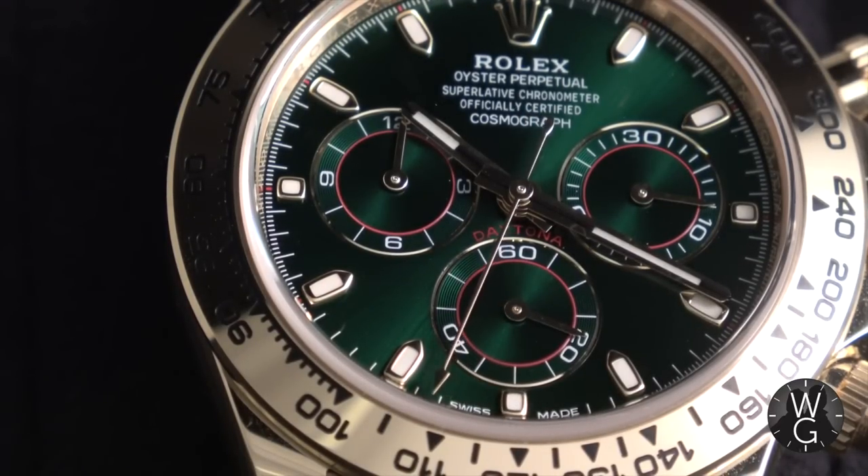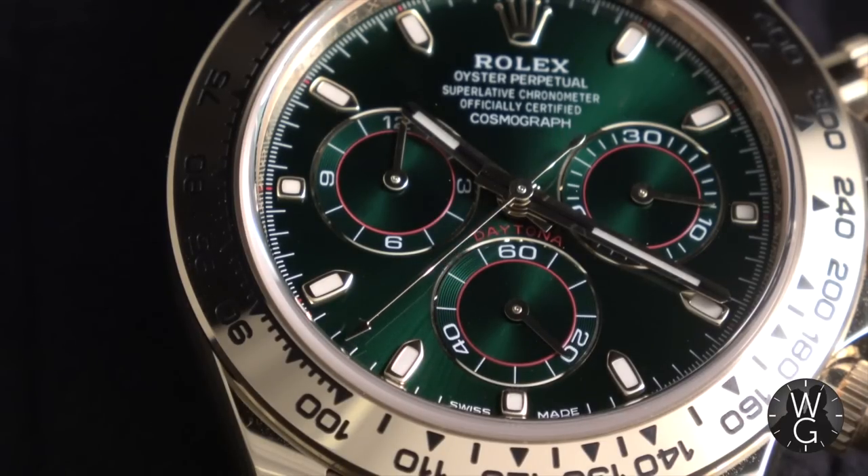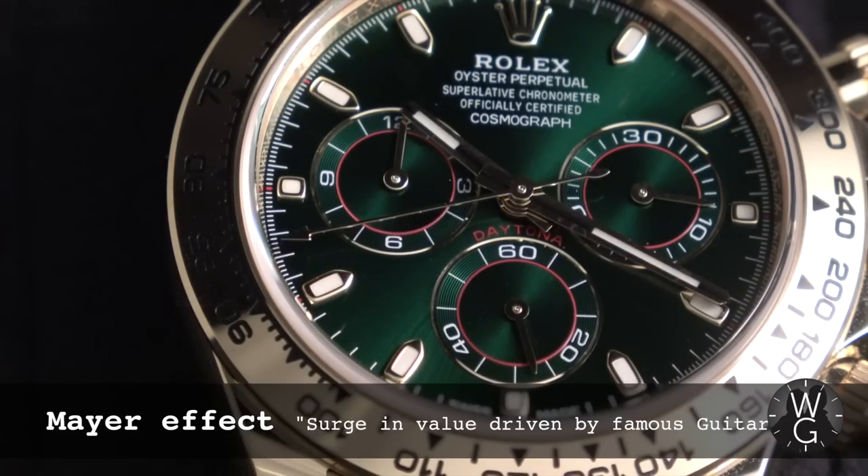Since then, the price has rocketed up to north of £40,000, $50,000 in many cases. And that can pretty much all be attributed to the Mayer effect.